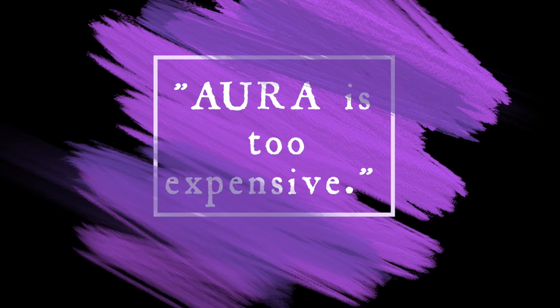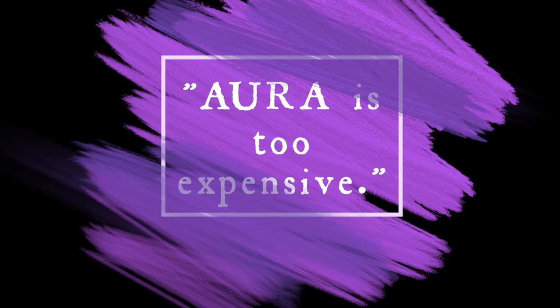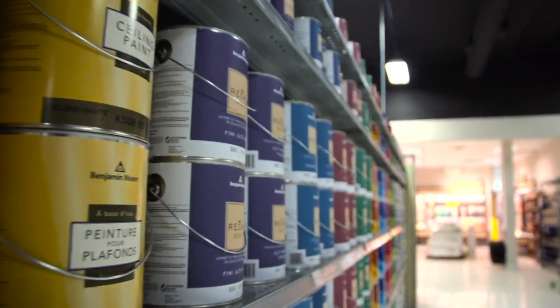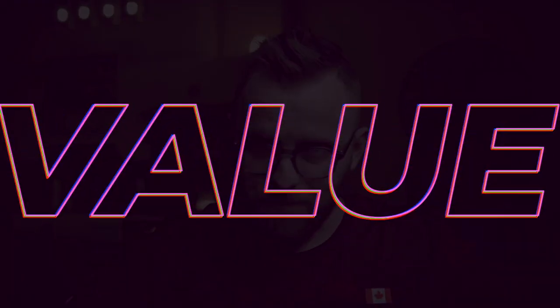The next one is a biggie. A lot of painters I talk to say that Aura paint is too expensive. I can't deny it is the highest priced interior paint product by Benjamin Moore, at least in its main primary lines. So that could be enough to turn some people off, but not me. If you ask my fiancée — she's not here right now, but she'll tell you that I'm all about value. I'm not as concerned with the cost of something if it provides me with tons of value, and I can't begin to describe how happy I've been with my Aura walls.